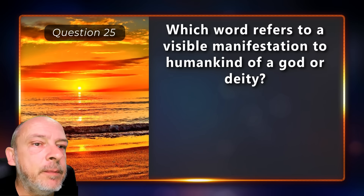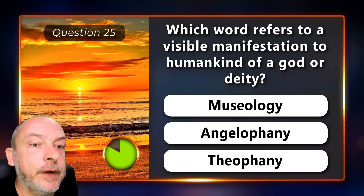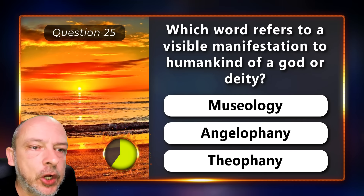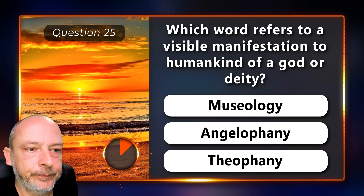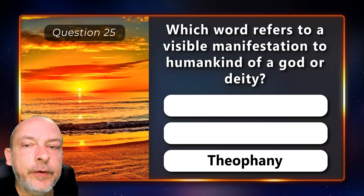Which word refers to the visible manifestation to humankind of a god or deity — musology, angelophany, or theophany? It is theophany.